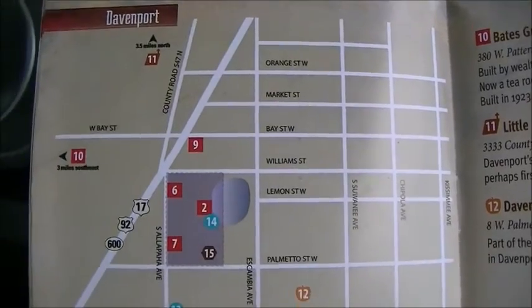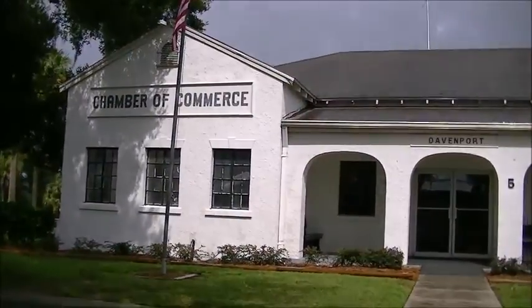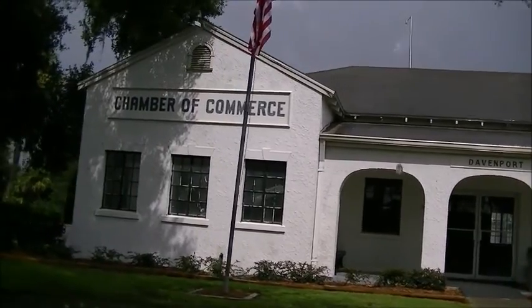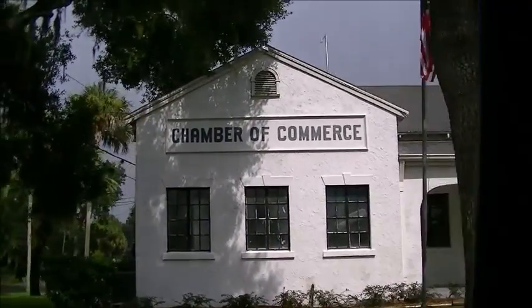Here's a little bit of a map showing them. But that's it on this street. There's more here in Davenport that I'm going to eventually do. I hope you enjoy it. Bye!